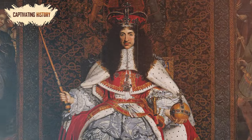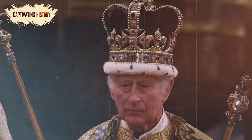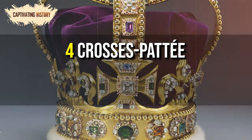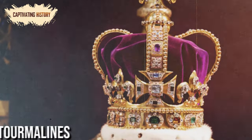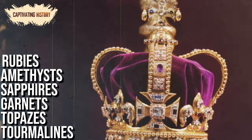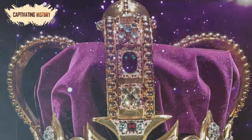However, the monarchy was reinstated with Charles II just 11 years later, and a replacement crown was made. The current St. Edward's Crown is not an exact replica of the original, but it does feature the original's four crosses pattée, four fleur-de-lis, and two arches. The new crown is made of solid gold and set with tourmalines, topazes, garnets, sapphires, amethysts, and rubies. The cap within the crown is purple velvet, and the band is made of ermine.